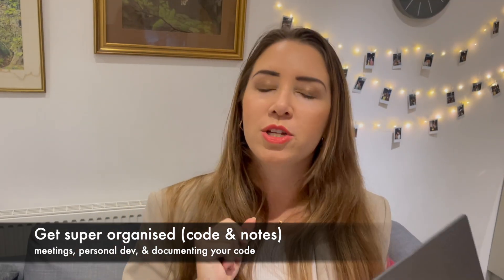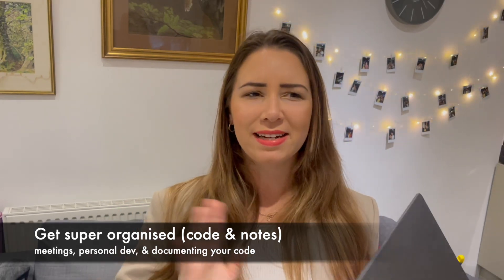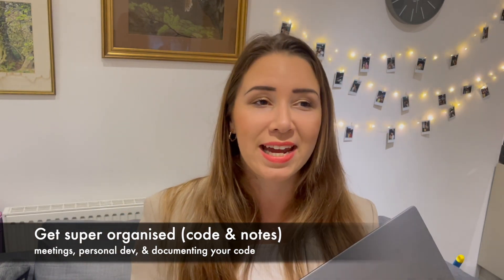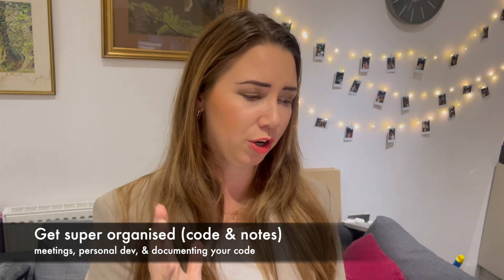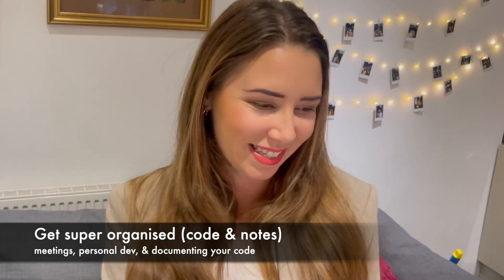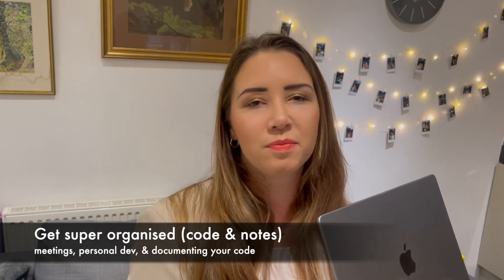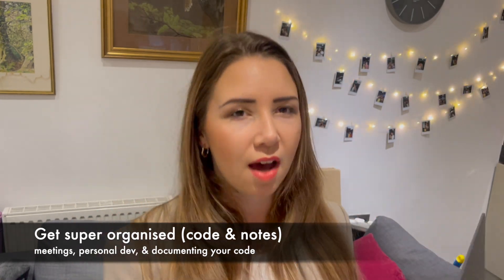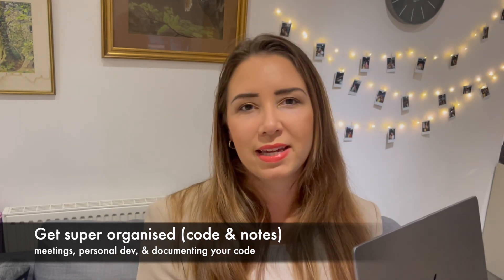Make sure that when you start your new job, you start with a note-taking system. In my new job I've gone on to Notion, which changed my life. I feel like I'm really late to the Notion bandwagon, but I feel like I'm more creative now and can customize it. But there are things like Evernote, OneNote, even Google Docs — whatever works for you. Just make sure that as soon as you start, create a note-taking system because there are going to be so many things you need to be keeping track of.